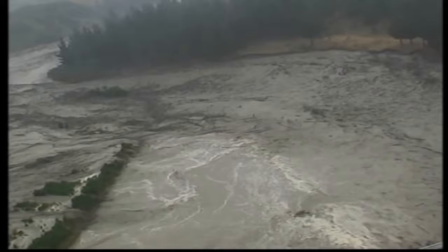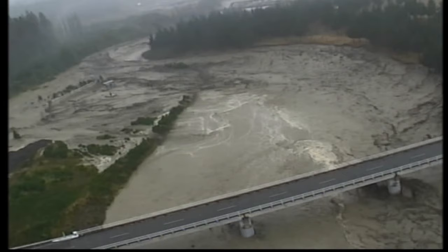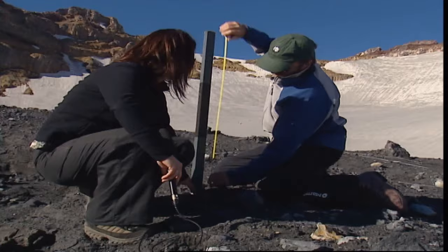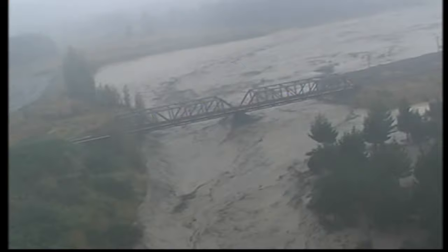And the same thing happened in 1945. The eruptions then blocked the outlets, and tragically, because we didn't have systems like this in place, the railway bridge was taken out by the lahar and 151 lives were lost.